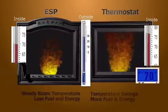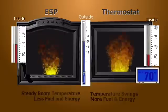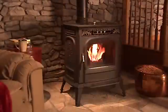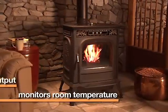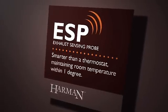Unlike conventional thermostats that adjust less frequently, causing increased temperature swings in the home and unnecessary fuel use, Harman's ESP technology is a perceptive smart system that constantly monitors room temperature and adjusts heat output automatically for a comfortable, warm home.